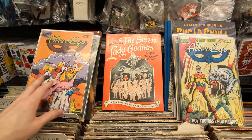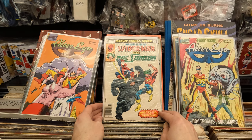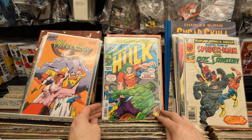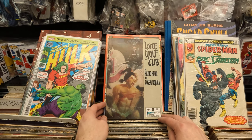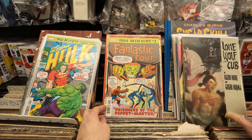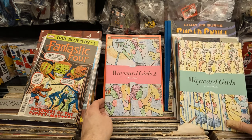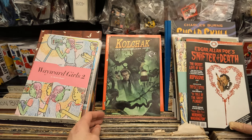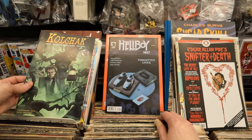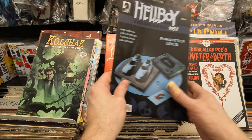One more bag: Marvel Team-Up Number 102, The Incredible Hulk True Believers Number One — I think it's in the 150-170 range. Lone Wolf and Cub Number 23, Fantastic Four Number One True Believers, Wayward Girls Numbers One and Two, Edgar Allan Poe Snifter of Death — that looks interesting. Cold Check Number Three, and Hellboy and the BPRD 1957 — don't see the number but that looks cool. And that's everything in the box!